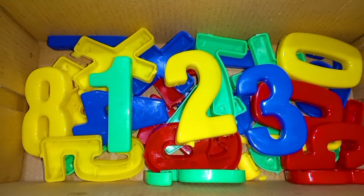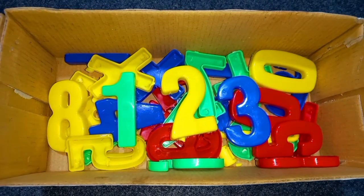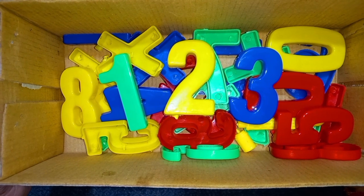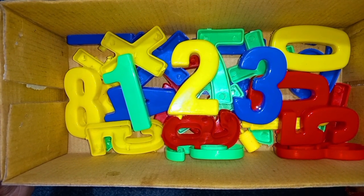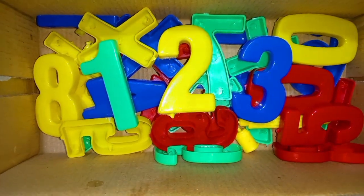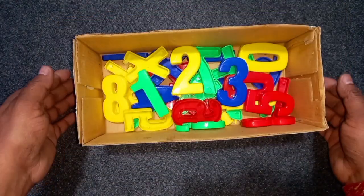Green color, yellow color, blue color. 1, 2, 3 numbers. Today we learn 1, 2, 3 numbers. Green color, yellow color, blue color. Wow!